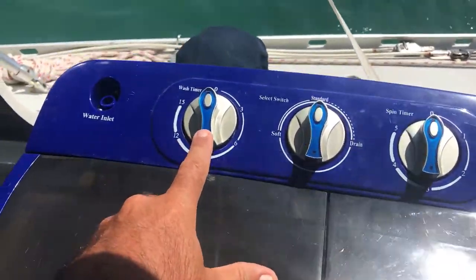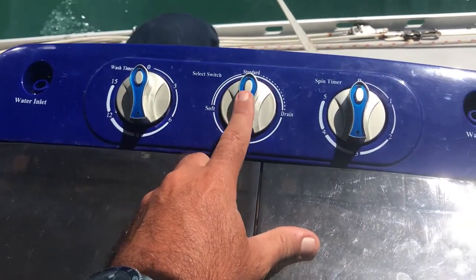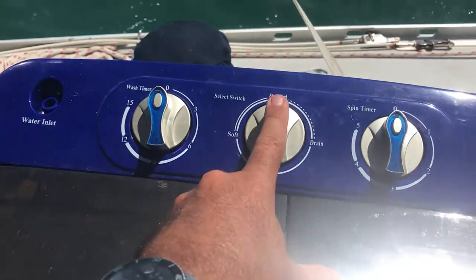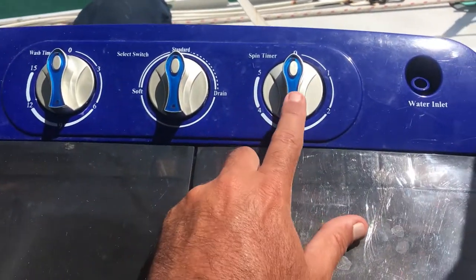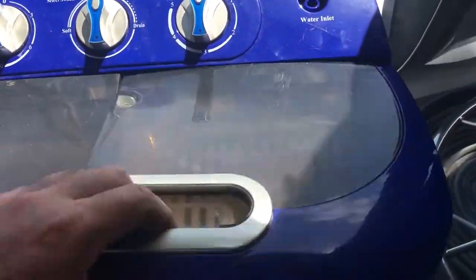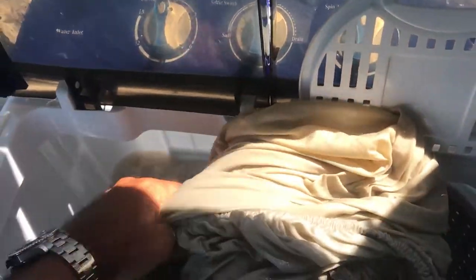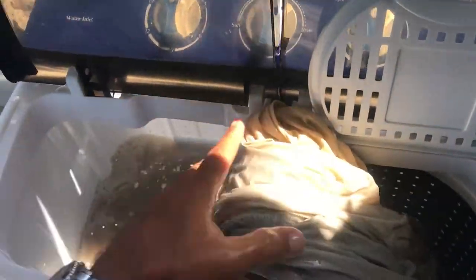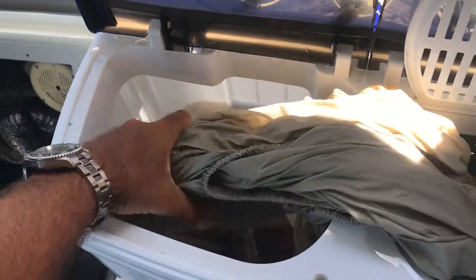This washer has a little wash timer — it's a mechanical timer, goes up to 15 minutes. You do have a selector switch: there's a soft setting, standard setting, and then a drain setting which just drains the bin. Then you have a spin timer setting which I never really use. I just take everything out and try to get as much water out as I can so I can recycle as much as possible. I use about seven-gallon jugs and I'll use about half a jug for a wash cycle.